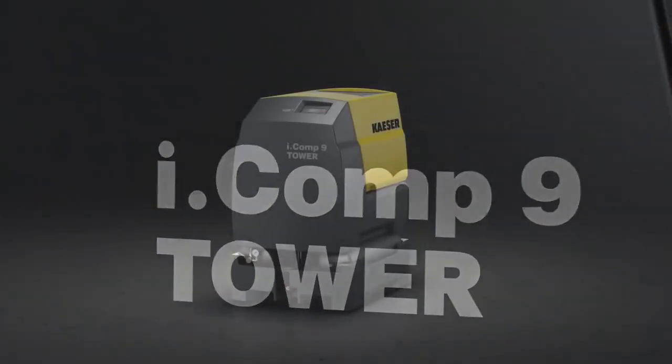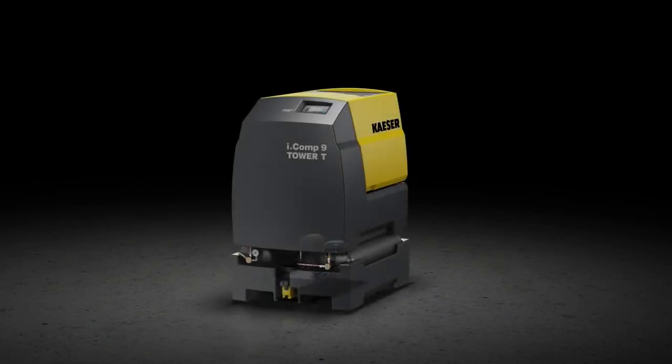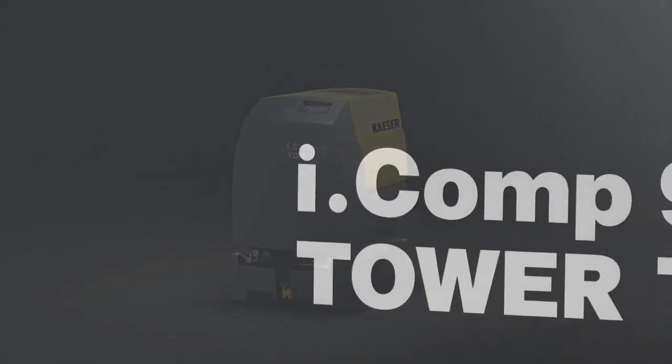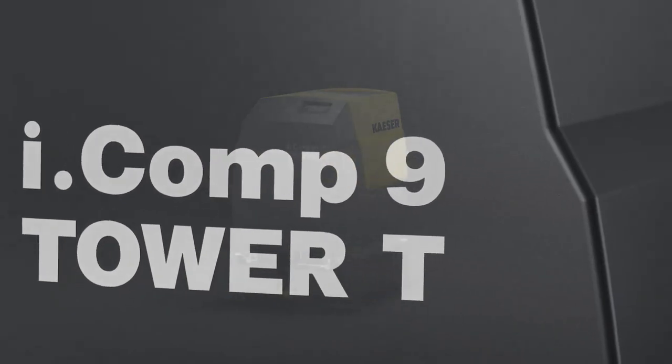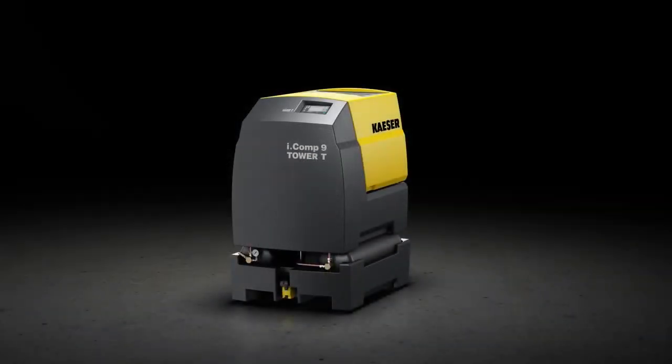When it comes to the question of compressed air quality, the tower version can be enhanced with the inclusion of a refrigeration dryer. iComp 8 and 9 tower T versions offer operators a complete solution comprising reciprocating compressor, air receivers and compressed air treatment with refrigeration dryer, all housed within a single robust enclosure.